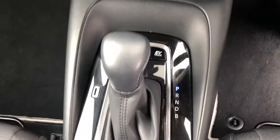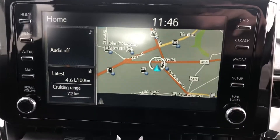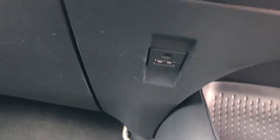Electric windows all around, hybrid automatic transmission, dual climate control with air conditioning, satellite navigation, reversing camera, and USB charging points here in the front.